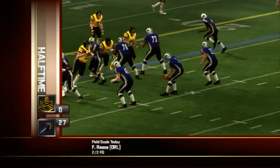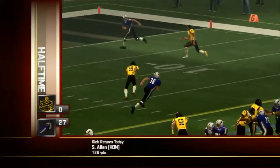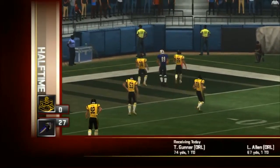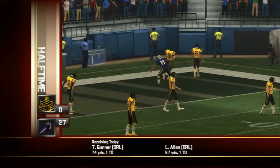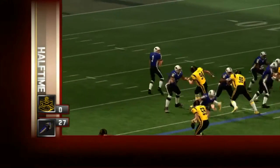Towards the end of the first quarter, the Intimidators leading by seven, number three went to the air trying to convert on third down and he found his man. They move ahead by 14.